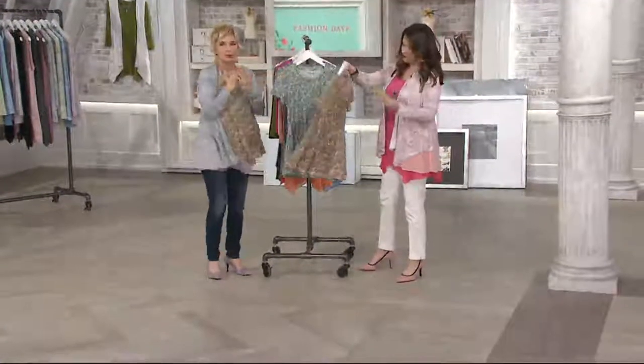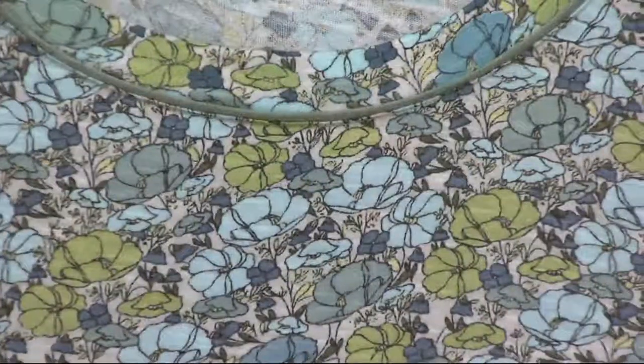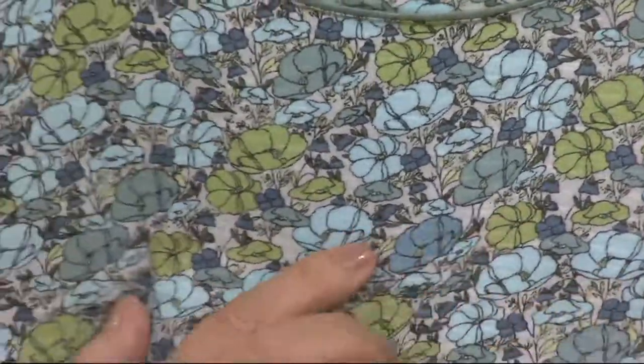These prints are so sophisticated. Then we go to cloud blue, which is divine. You have your greens, you have your blues, you have all your colors of blue. This is tranquil.